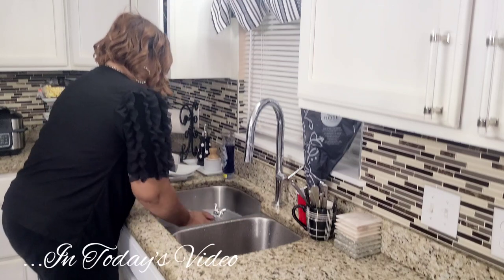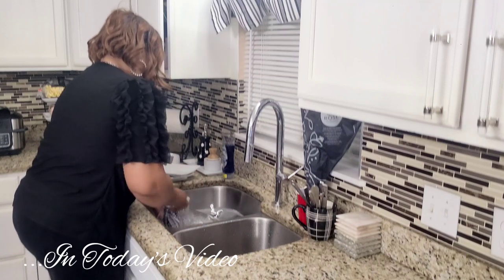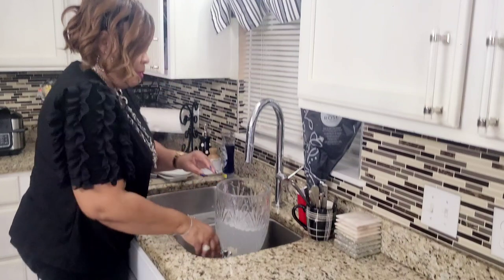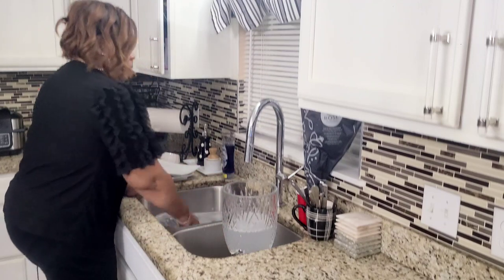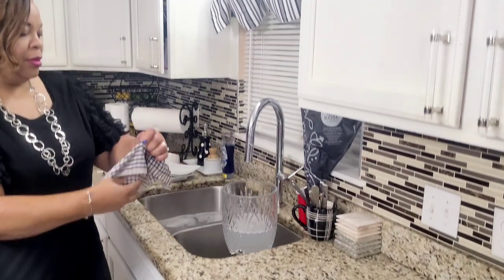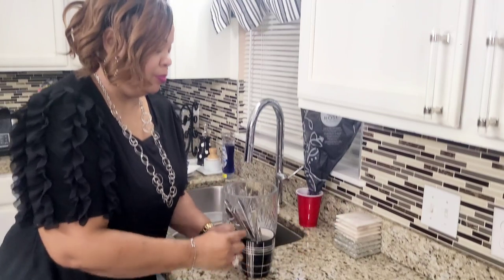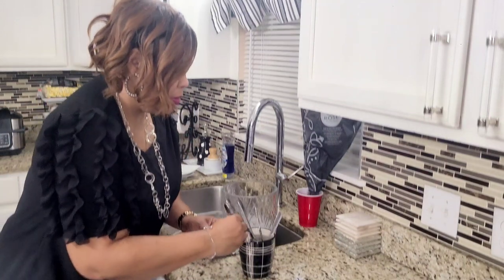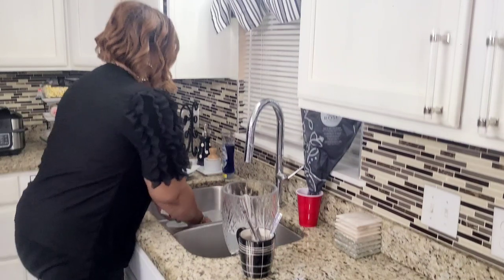In this video today, I will be placing a few more Valentine-ish decor items out, as well as styling out my coffee bar or coffee station for Valentine's 2023. So let me finish washing some of these dishes as well as placing some in my dishwasher, and we will continue on.